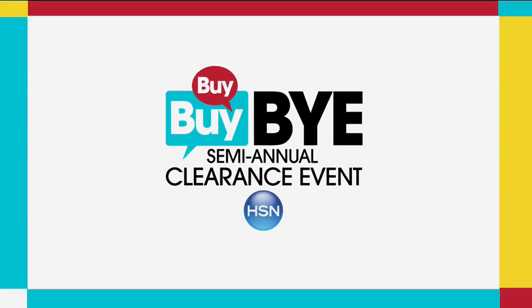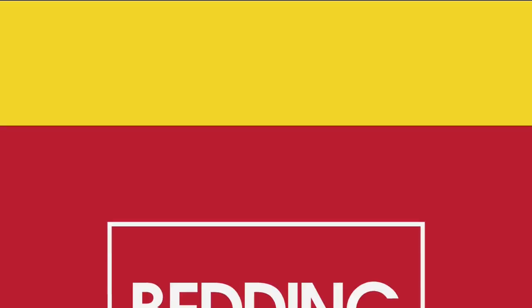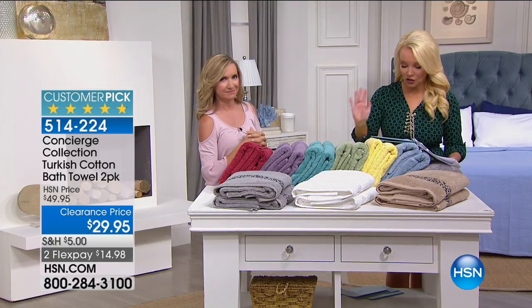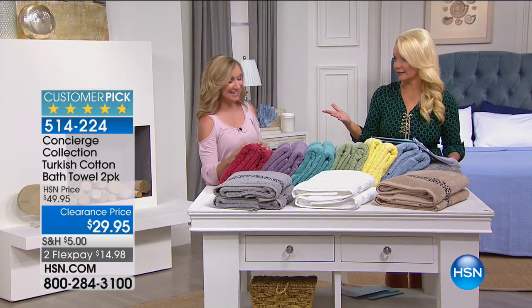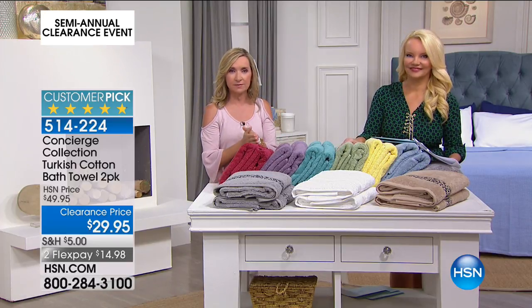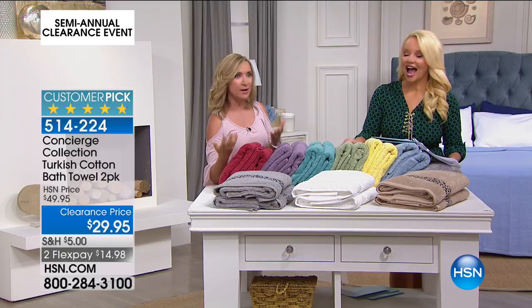These towels are as expensive if not more expensive than your sheets. What people are doing today with towels blows me away. The gold standard is Turkish cotton — it is the best. It's a long staple fiber, very soft and absorbent, but it's quick drying. That's why you want Turkish.